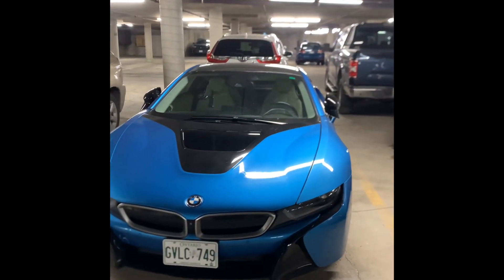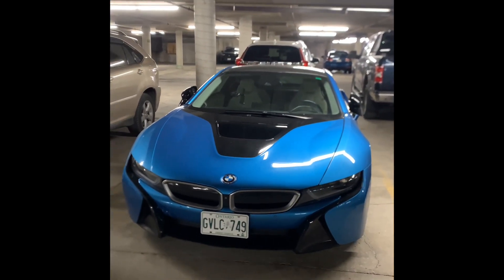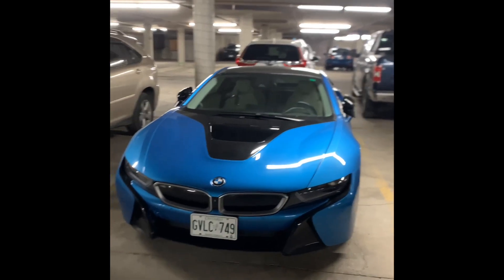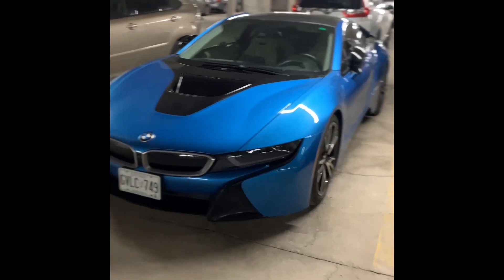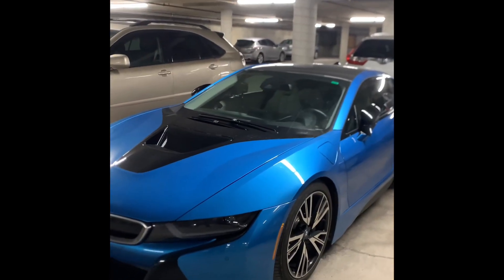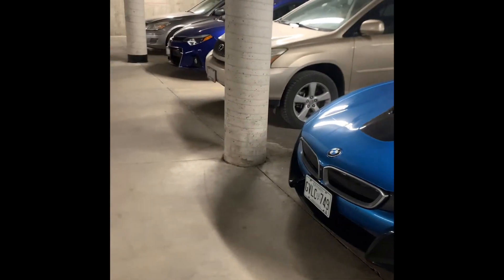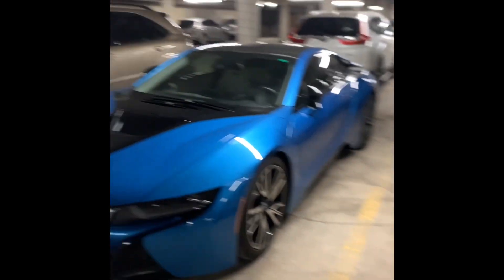What's going on guys, it's your boy Mr. Payola here and we're here with the BMW i8, the Ferrari of hybrid plug-ins. Let's talk about it. First of all, we're going to talk about the appearance and exterior of the vehicle, and then we'll go into the performance.